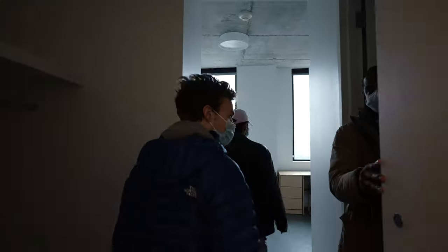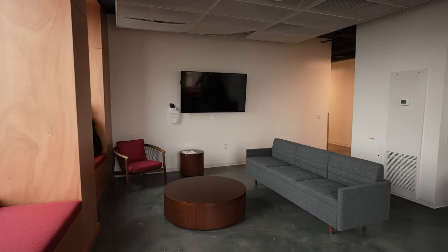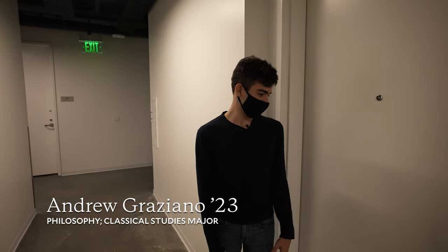From floors three, four, and five, and on up from six to twelve in the tower, it's all student bedrooms. There's also lounge space on each floor as well. We're on the fourth floor of Syd Richardson College.